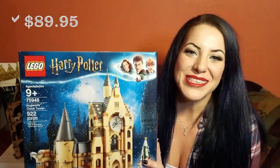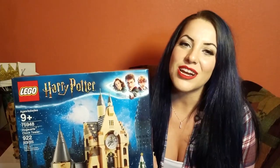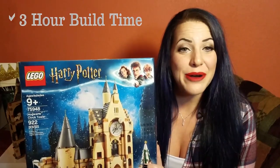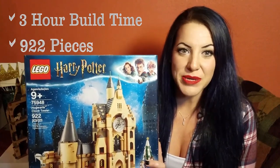This bad boy was $89.95 and LEGO is killing the game. There are so many cool scenes in this one set. It took me about three hours to do and it's just over 900 pieces.